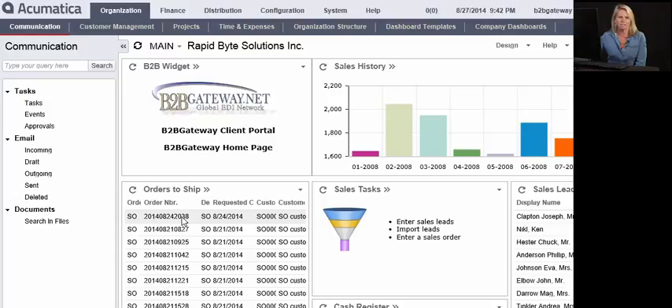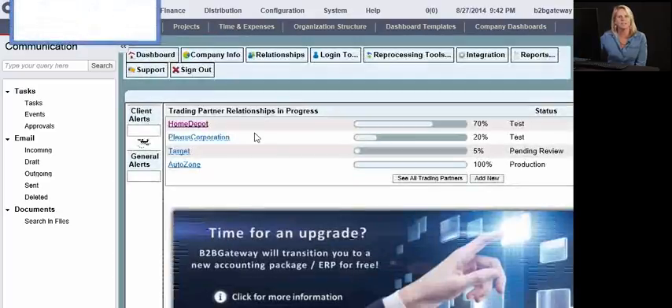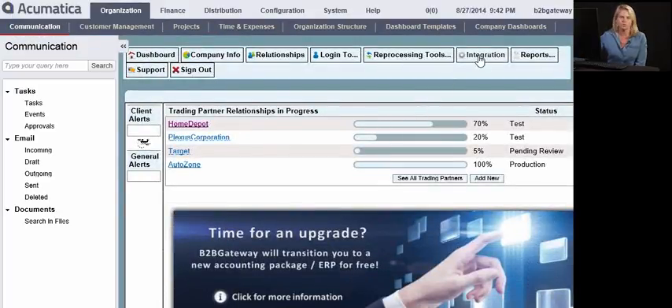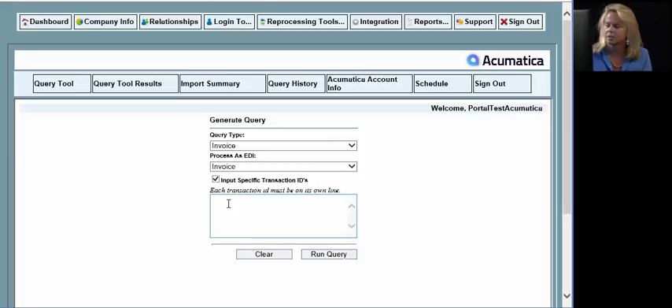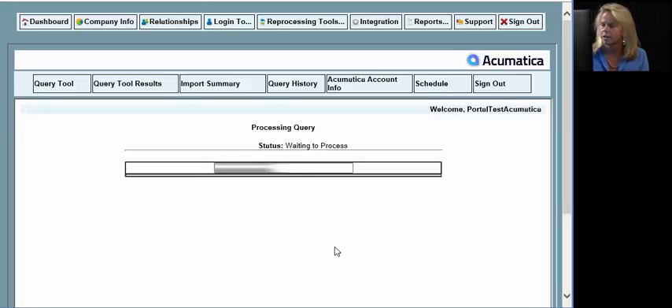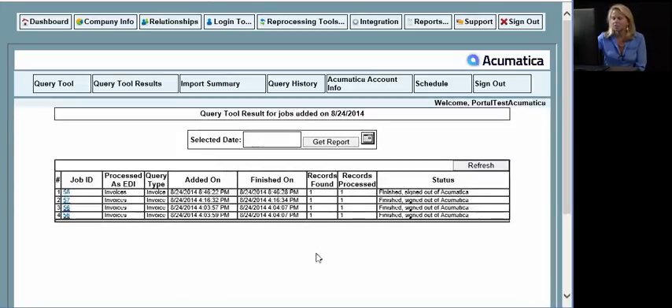Now you'll go through your regular business practice of pick, pack, and ship, and converting that sales order into an invoice. I'm going to show you the manual way of extracting that invoice from your Acumatica account. You simply click on the B2B Gateway client portal found on your landing page, which takes you back to the client portal. Go over to the Integration tab, select the type of document you'd like to pull — which would be an invoice — and you'd like to send it to your trading partner. You type in the invoice number, hit run query, and here you can see that the invoice has now successfully been pulled and sent over to your trading partner to be paid.